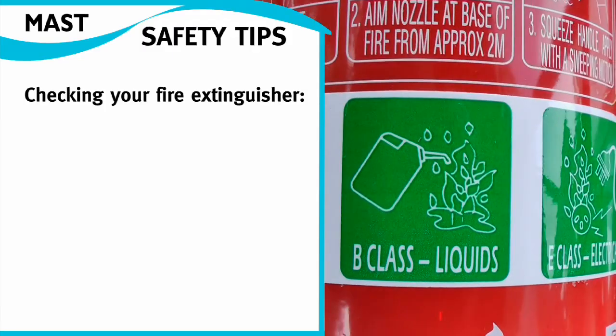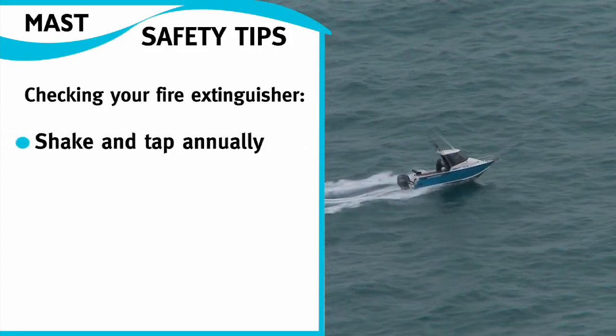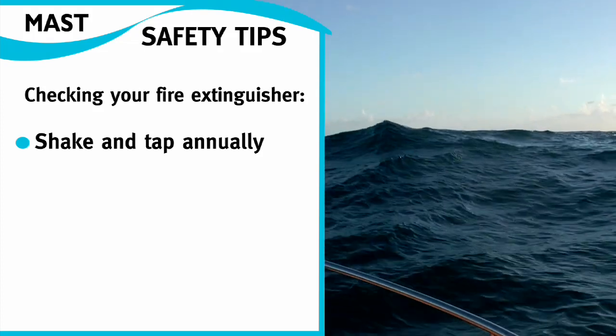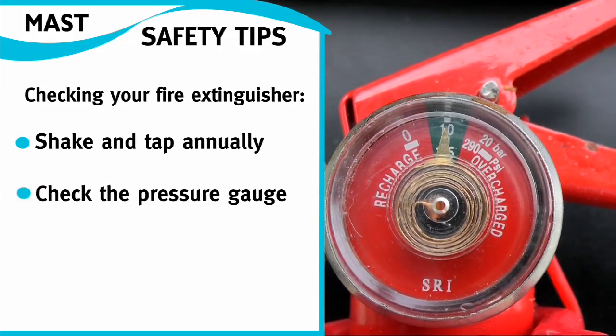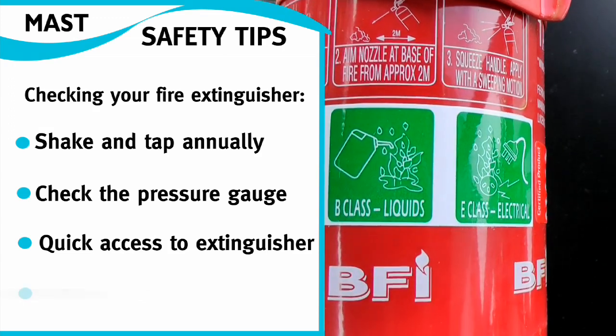So next time you're on the boat, take the time to check your fire extinguisher. Remember, the pounding action can cause the powder to set like a rock if you don't give it a shake and a tap annually. Check the gauge is showing correct pressure and most importantly, make sure it's somewhere where you can get at it quickly should the need arise.